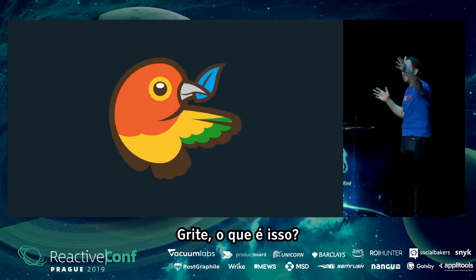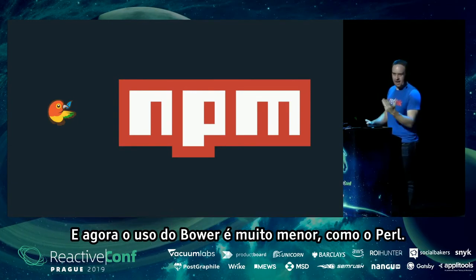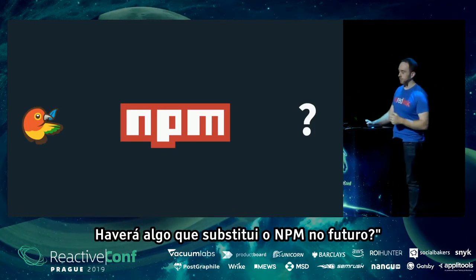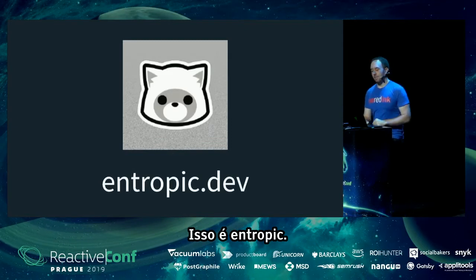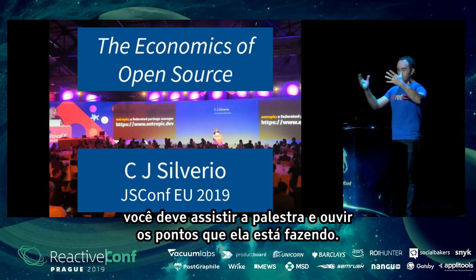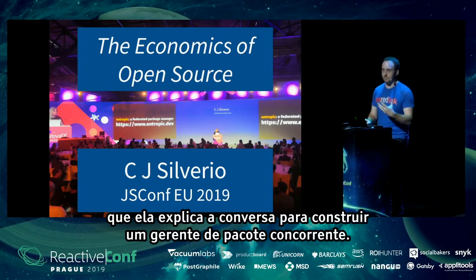Part three: packages. Bower was a competing package manager to npm — they coexisted for a while, then npm won convincingly and Bower usage dwindled even more so than Perl. Could that happen to npm? There's a project called Entropic — introduced in a talk at JSConf Europe called 'The Economics of Open Source' by CJ Silverio — which is an alternative package manager built by people who previously worked at npm.